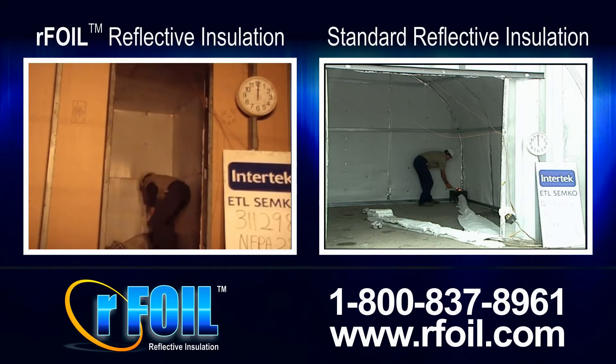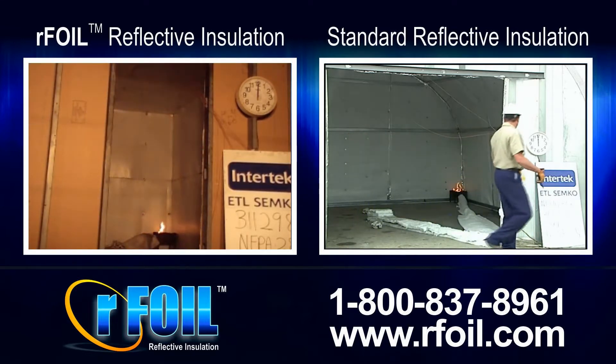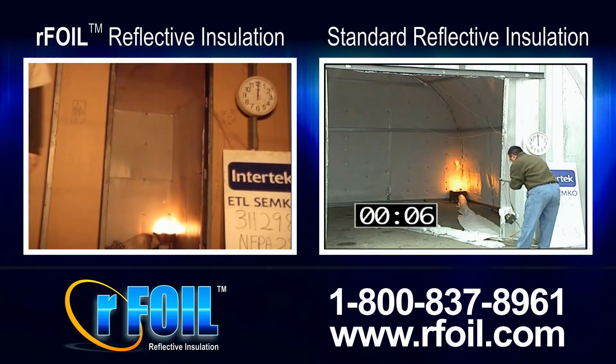The technician lights the burner. Both videos are being displayed in real time. This test will demonstrate the difference between our foil and standard reflective insulation.